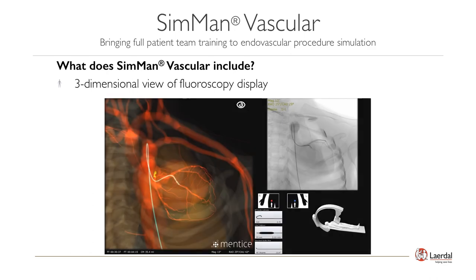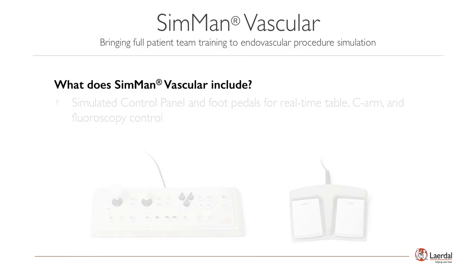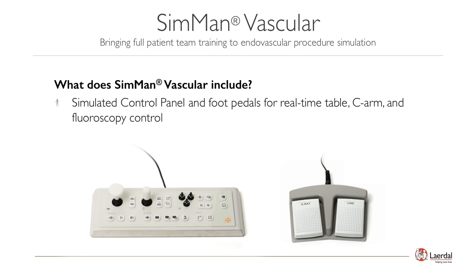SimMan Vascular also provides facilitators and learners with three-dimensional views to aid in the teaching side of endovascular simulation. The control panel operator can easily toggle between fluoroscopy, fluoroscopy with 3D overlay, and a 3D view based on which view best supports meeting the training objectives. Realistic controls for the C-arm, patient table, and fluoroscopy via both the control panel and foot switches support realistic activities necessary to progress through the cases for both team and individual training needs.